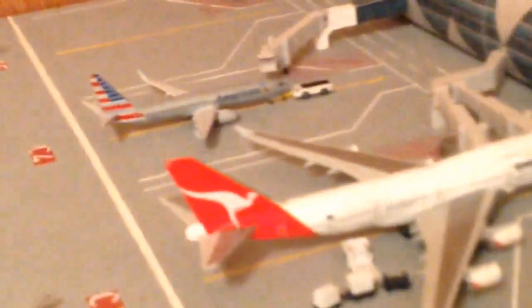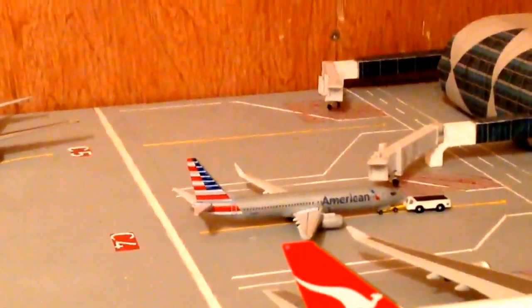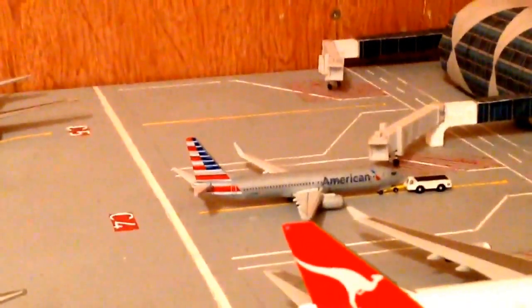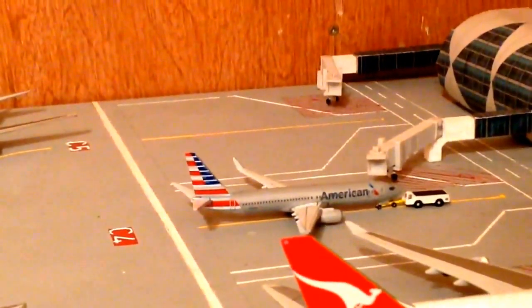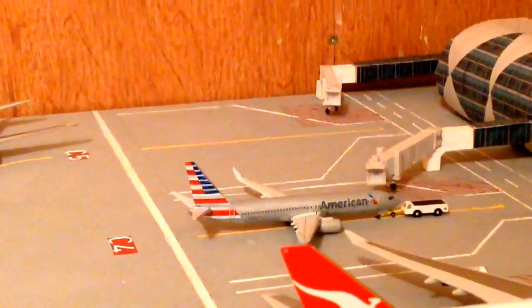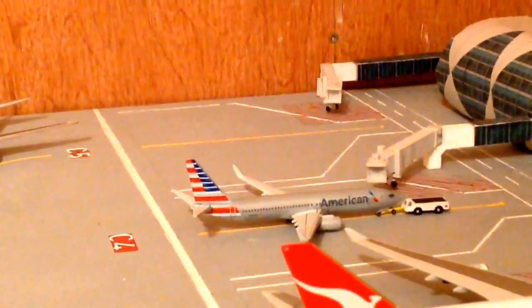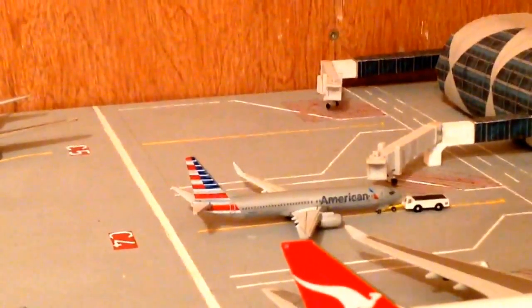Some of the paint fell off - it was just holding up this board so that's just going to be slightly lower. It's not going to tip down the airport. In Charlie 4, we've got one of my new models. I can't really lean down, otherwise it would just tip. We've got my new model in Charlie 4 - an American 737-800. The pushback tug is connected but it's just going to wait for the 767 to go past before it's pushed.